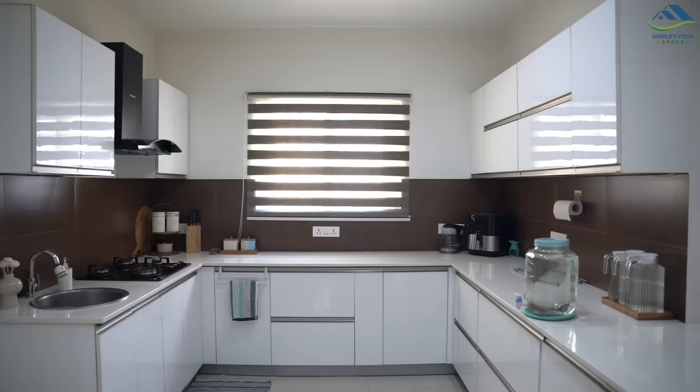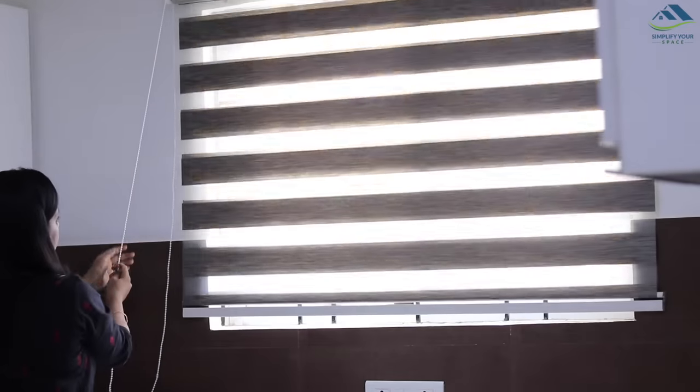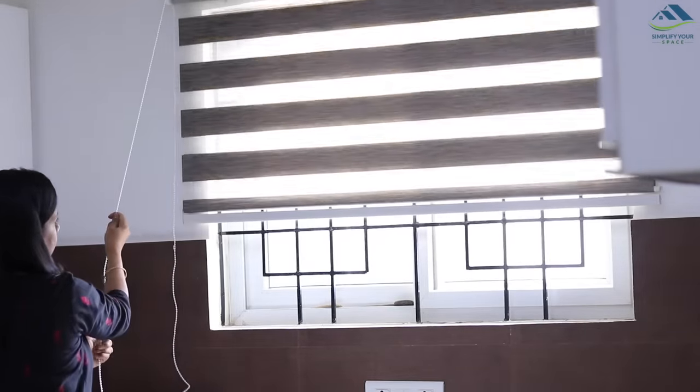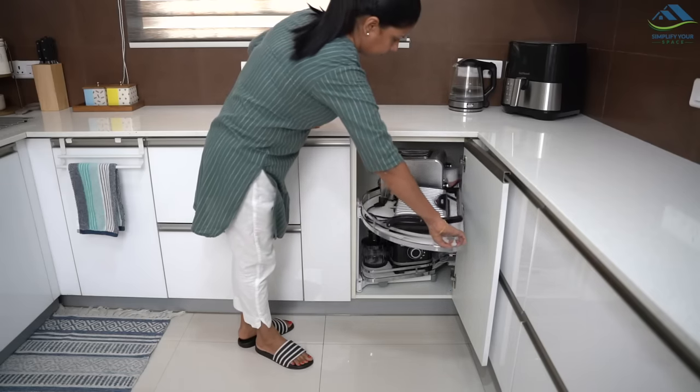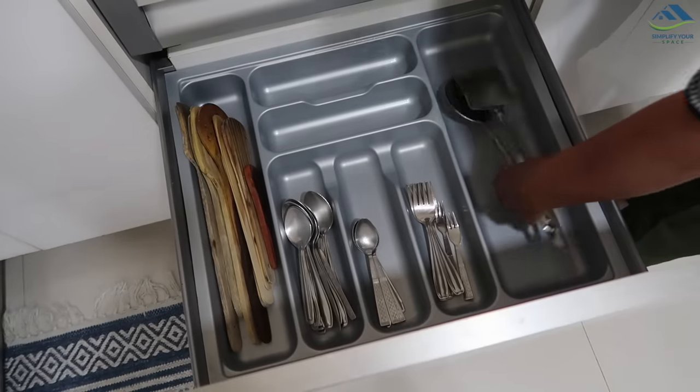Designing your dream kitchen is always exciting and fun. We all like to furnish it with the best things, but sometimes we get lured by the looks and after certain usage realize that functionality could have been better. In today's video, I will be sharing a few mistakes which one should avoid while designing the kitchen. I have been actively using my kitchen for the last four years and will share what I could have done better. Let's get started.